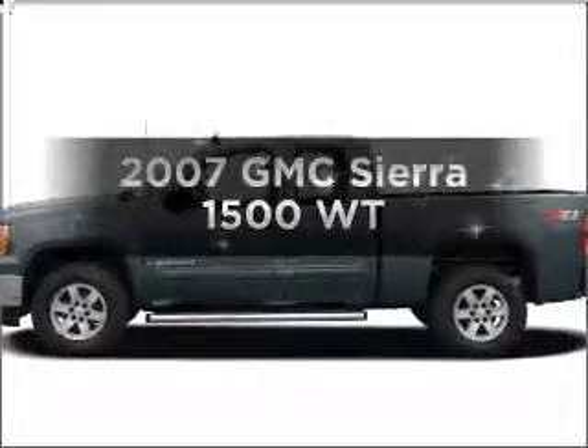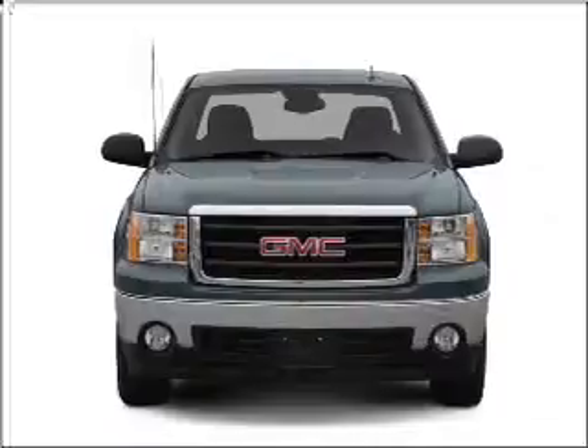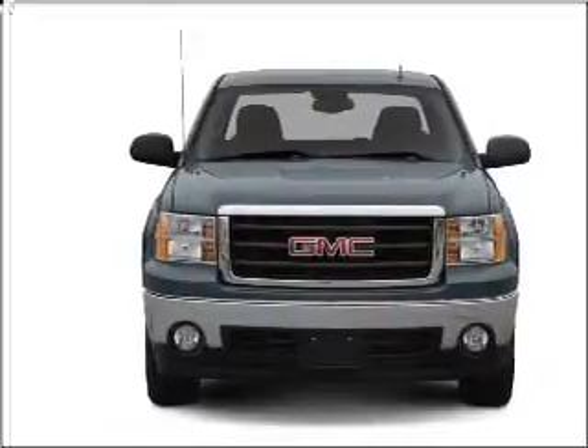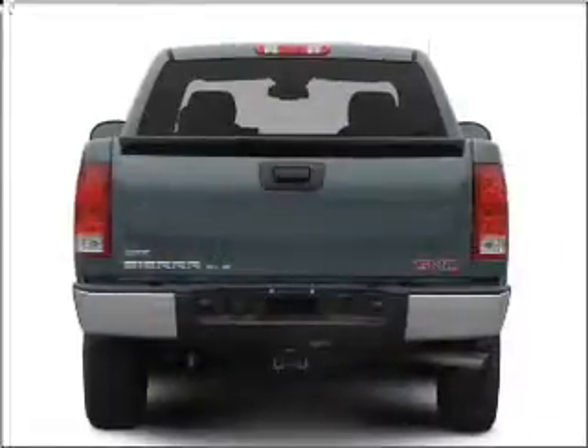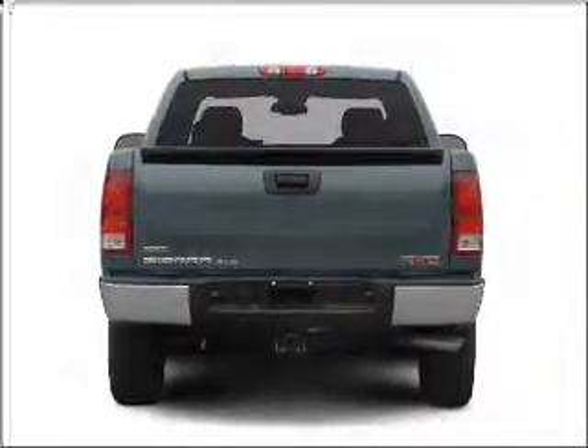Introducing the 2007 GMC Sierra 1500 — this is the set of wheels you've been looking for. With a powerful 8-cylinder engine connected to a smooth-shifting automatic transmission, anti-lock brakes help you bring your vehicle to a safe stop.